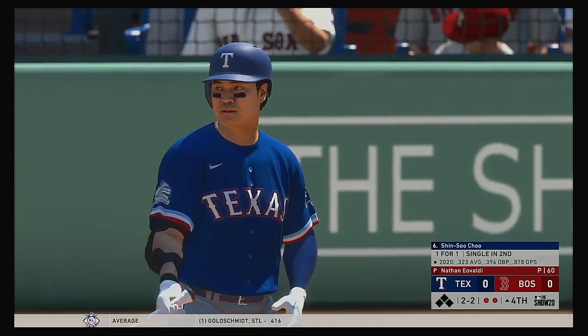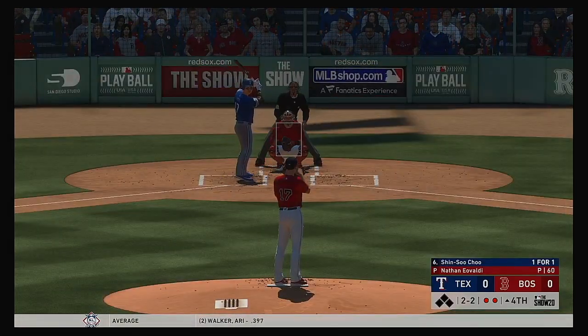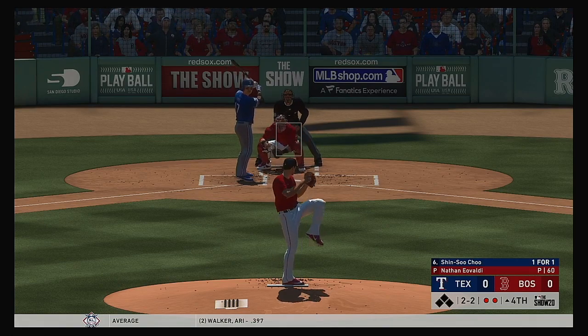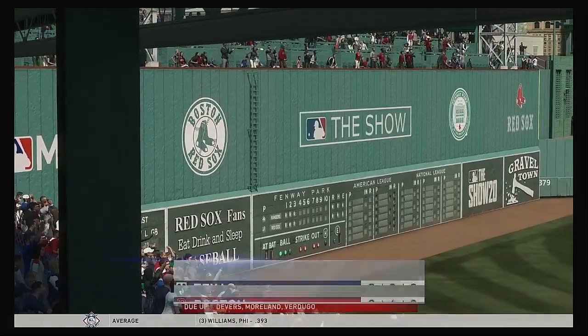And the first two are retired here to begin inning number four. Digging in, Shinsu Chu. The 2-2. Swung on and missed. He got him on strikes.